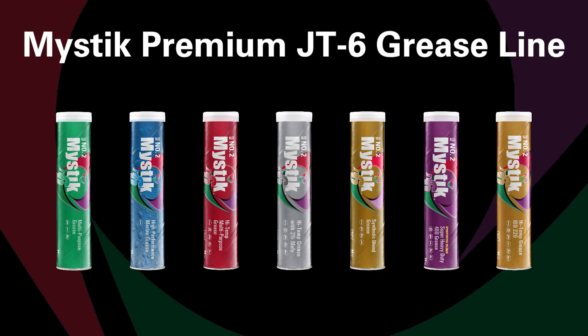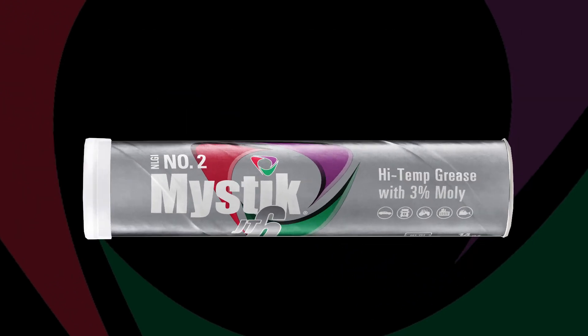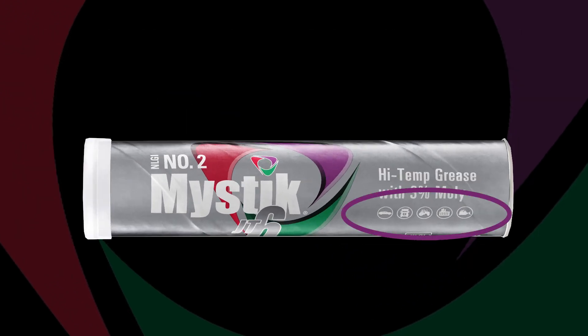That's an impressive lineup of Mystic JT6 performance greases, and if you're still not sure which grease is right for you, check the industry icons on the Mystic packaging to help you narrow it down further.